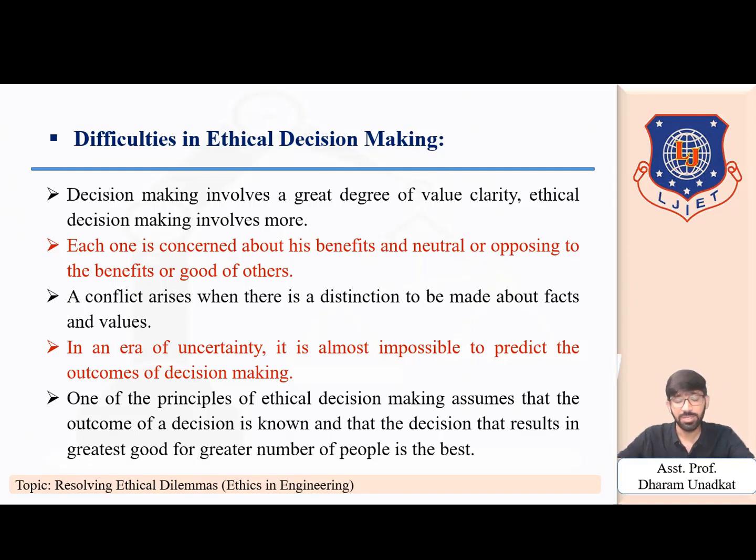So these are some difficulties that a manager faces in ethical decision making. In this video we covered the topic of resolving ethical dilemmas — dilemma means a situation in which we have to select an option which is effective as well as ethical. The next topic of module number four will be discussed in upcoming videos. Thank you.